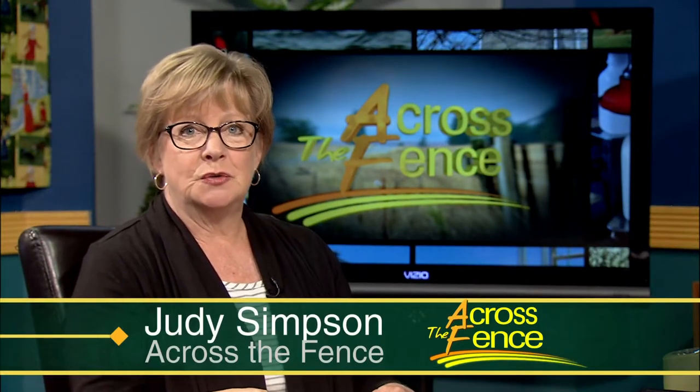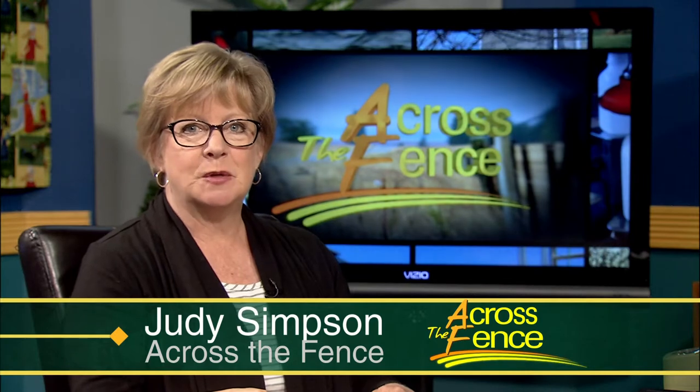Good afternoon and thanks for joining us. I'm Judy Simpson. As we hit the middle of June, it's time to check with our gardening experts whether you prefer growing flowers or vegetables or both. Our experts are back with tips to help resolve any problems that might be cropping up. It's always a pleasure to welcome Leonard Perry and Anne Hazelrig from the University of Vermont. Thanks so much for joining us.